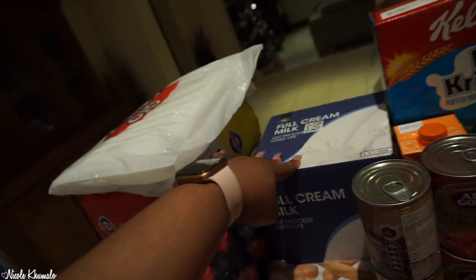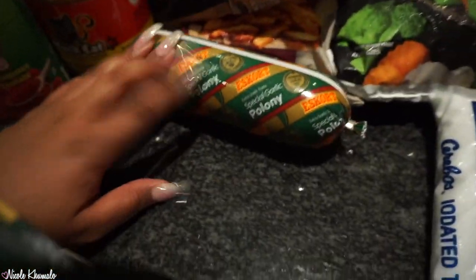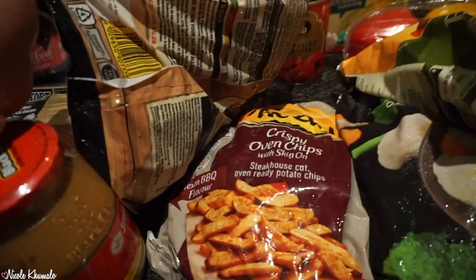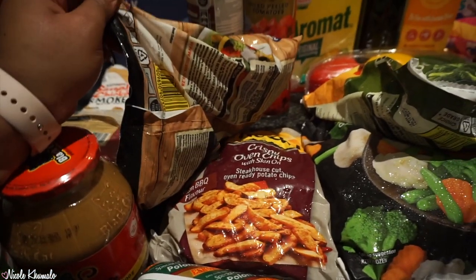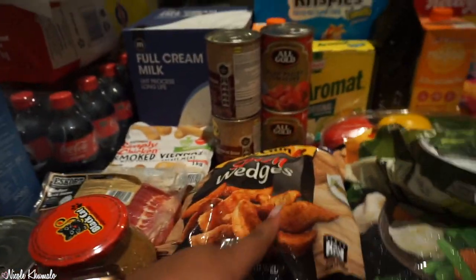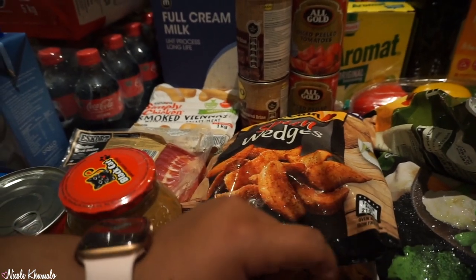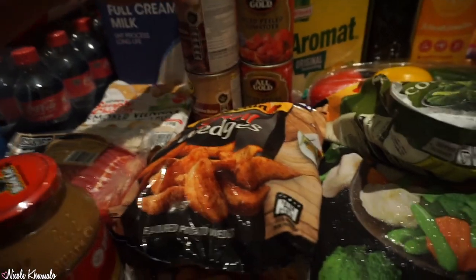Underneath that we have a box of six one-litre milk boxes. In the front we have some special garlic polony, spicy wedges, and this crispy oven chips pack in Texan barbecue flavor — these are becoming a staple. If you watch my grocery hauls, you know I used to buy the sweet potato ones but I can't find them anymore.